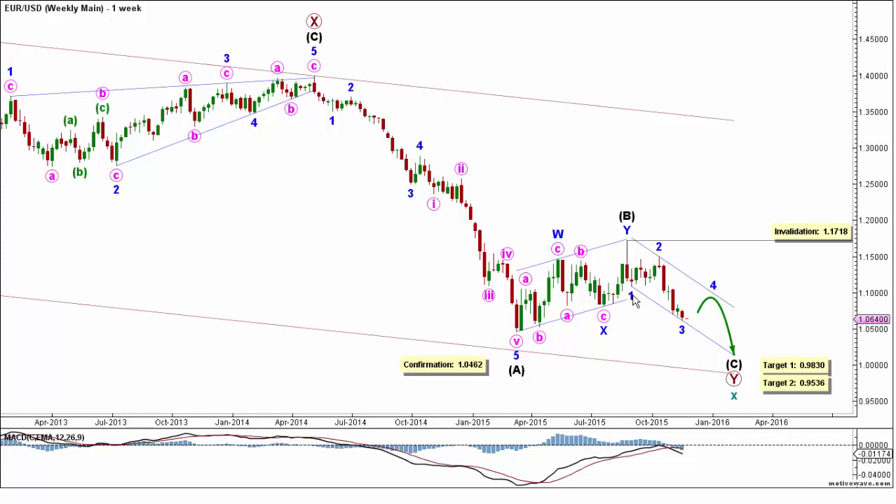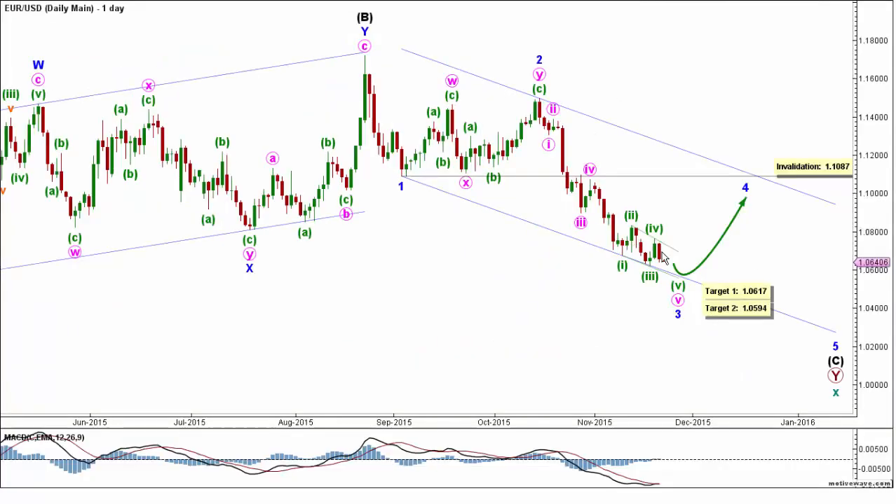Now let's take a look at the details of the daily chart, where the main count says that intermediate wave C is most likely forming an impulse labeled minor waves 1 through 5. Within it, minor wave 2 formed a double combination labeled minute waves W, X, and Y, each forming a zigzag labeled minute waves A, B, and C, overall retracing a bit more than 61.8% of minor wave 1. Now, minor wave 3 is forming an impulse labeled minute waves 1 through 5, where minute wave 3 reached 261.8% the length of minute wave 1. Then, minute wave 4 retraced 38.2% of minute wave 3. And now, minute wave 5 is most likely unfolding as an ending diagonal labeled minute waves 1 through 5.